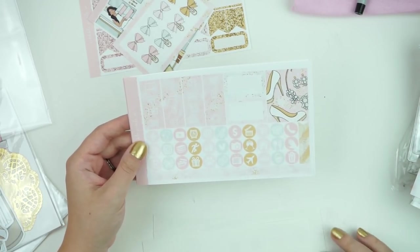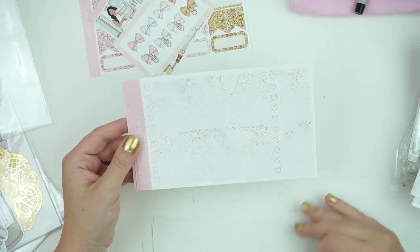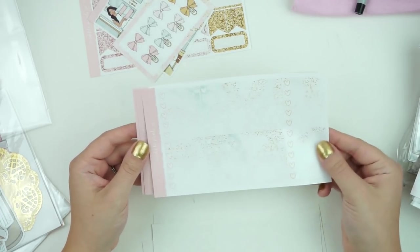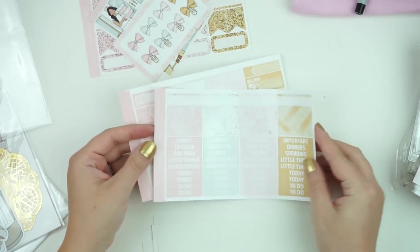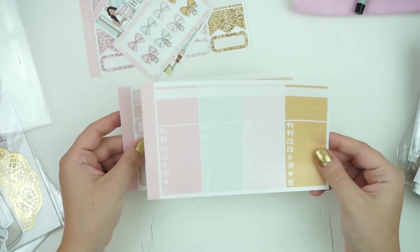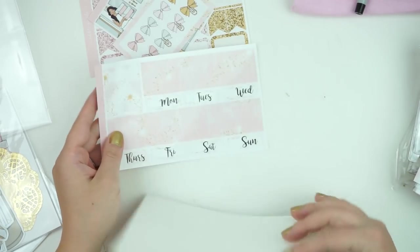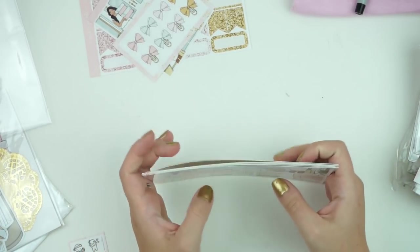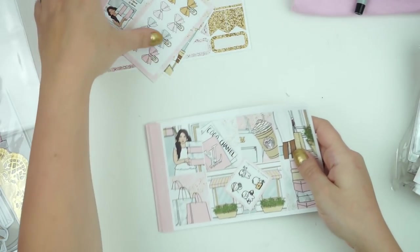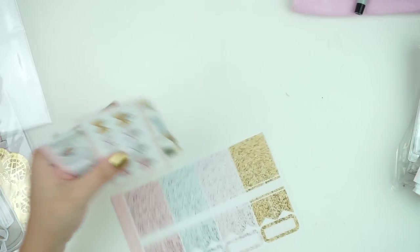You have your Scribblers, weekend banner, extra full box, payday icons, square off boxes, icons, ombre hair checklist, pattern washi and headers, regular little things, solid washi, half boxes, bottom washi, extra washi, a little munchkin sheet as per usual, and your glitter sampler.